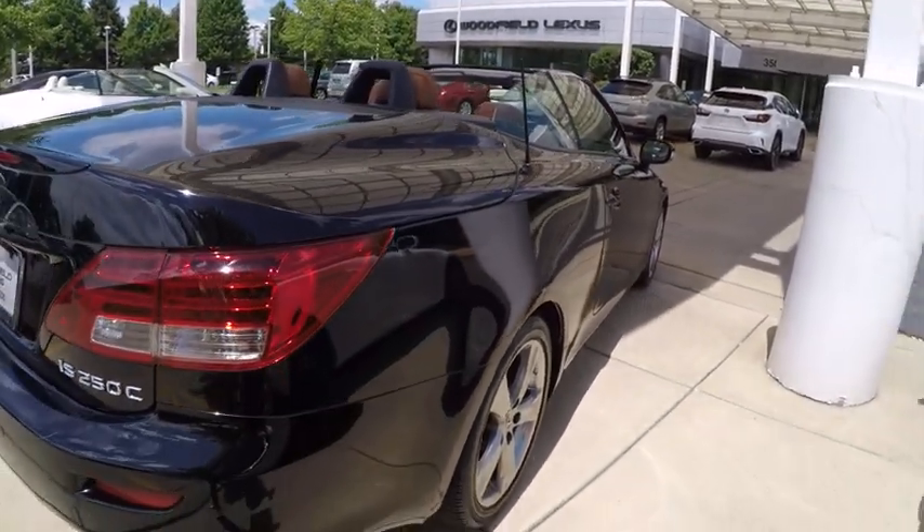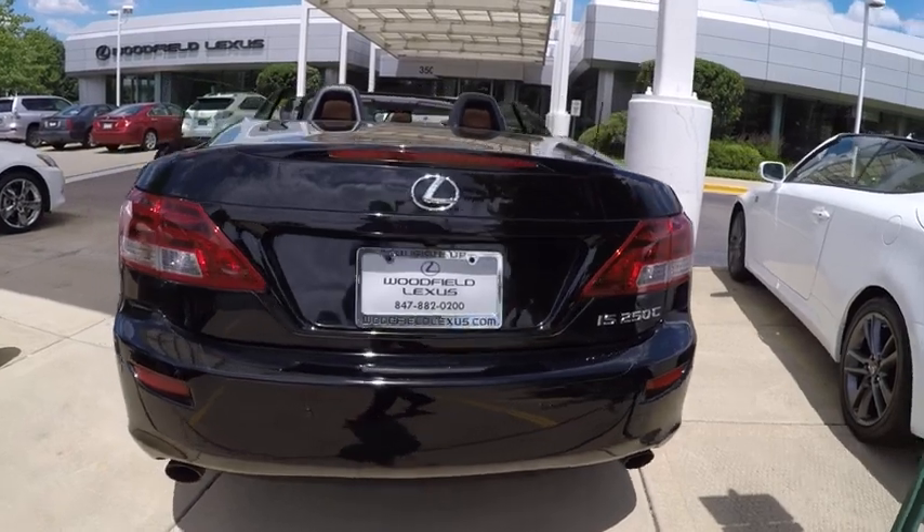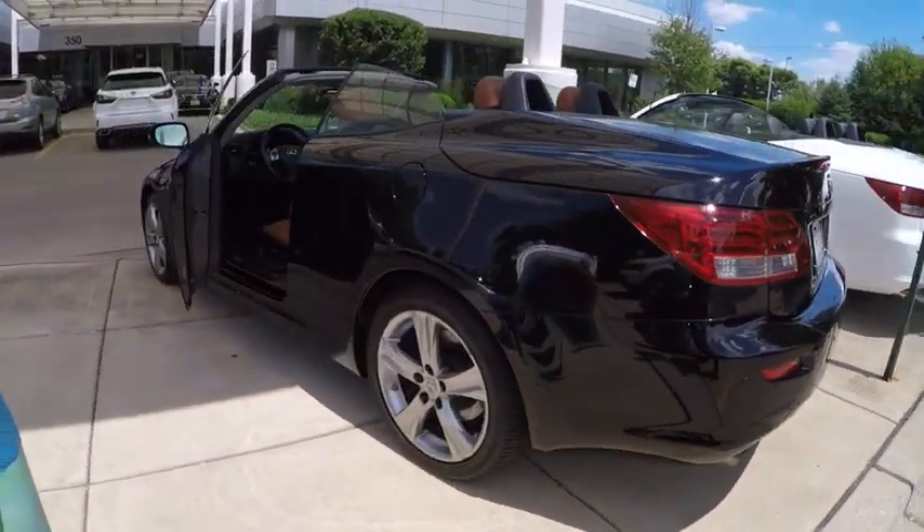Traction control, cruise control, clock, fog lights, trip odometer, power windows, daytime running lights, tachometer, cargo area light.